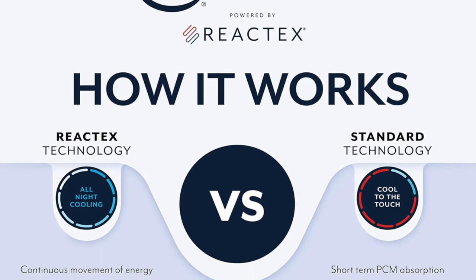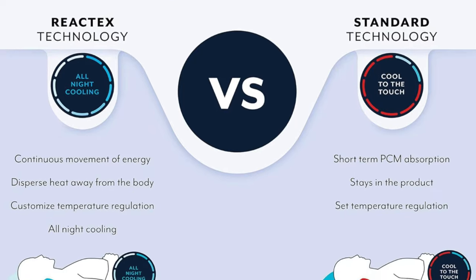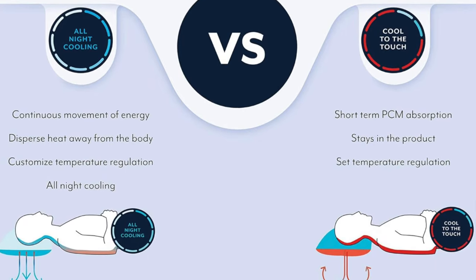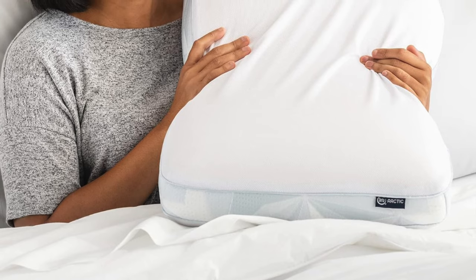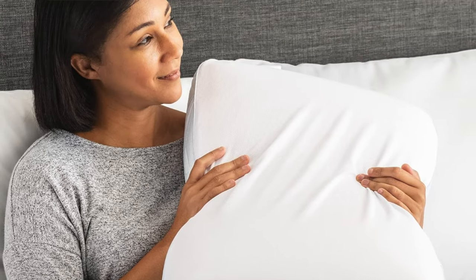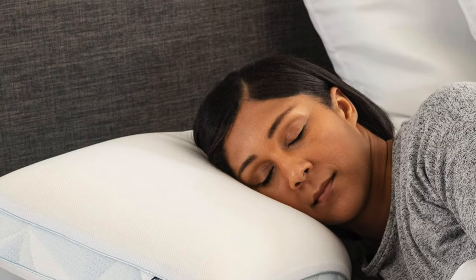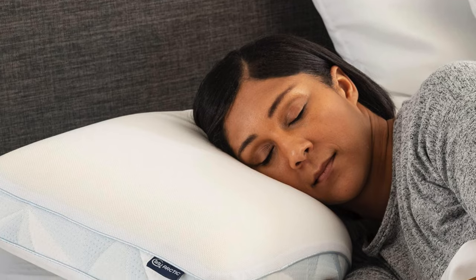Key features: memory foam, because nothing saves modern comfort quite like memory foam. The cover is polyester — not just for 70s disco suits, it's for pillows too. The size is standard, because why complicate things with too many options. For care: spot clean with a gentle detergent, like giving your pillow a mini spa treatment.